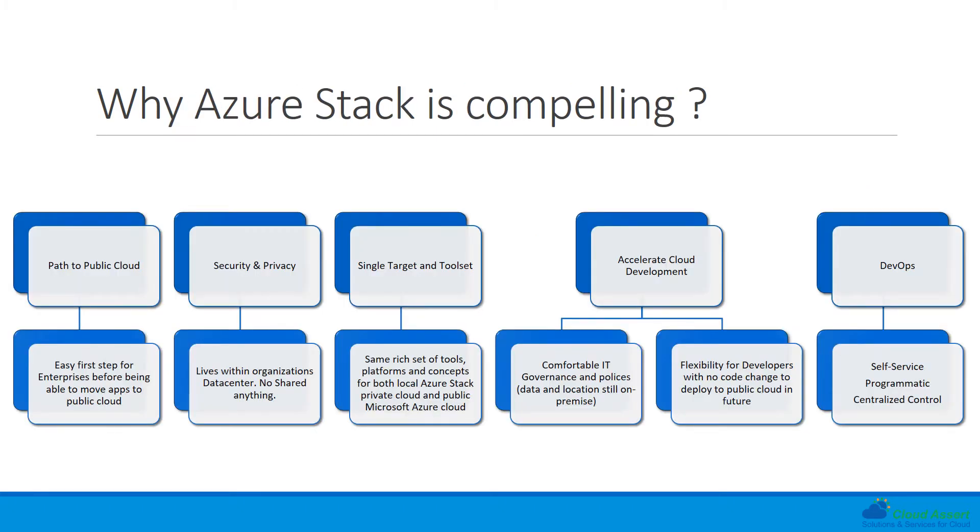So why is Azure Stack so compelling? For organizations planning to migrate or create new applications for the cloud, Azure Stack serves as an intermediary platform — a stepping stone in developing in iterations, validating for security, scalability, and privacy before deploying or moving to the public cloud. Azure Stack infrastructure lives within the organization's data center with nothing shared with the public cloud, making it easier to take care of security and privacy, especially during migration phases.